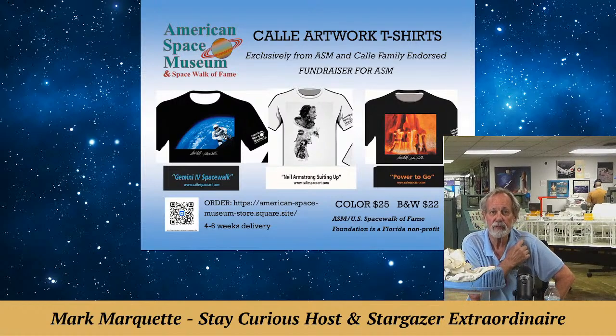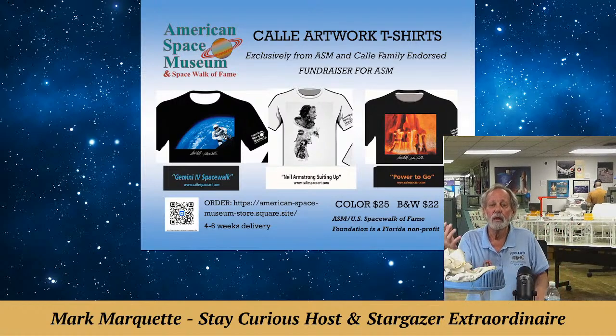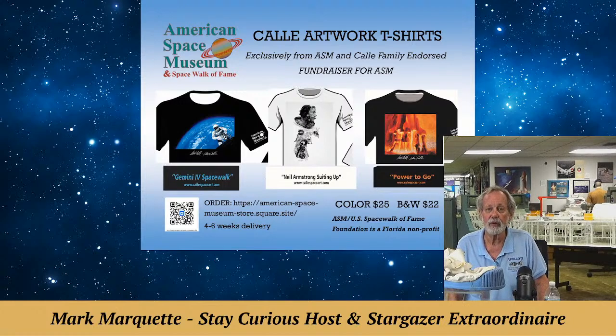For $25, you can get either color. Chris Calley's Ed White in Spacewalk — that's a painting, not a photograph — and his dad's famous 'Power to Go,' the Saturn V rocket engines igniting. The name is on the back behind the collar. You're going to love these T-shirts.